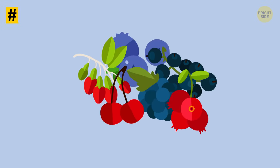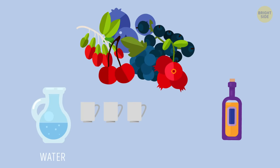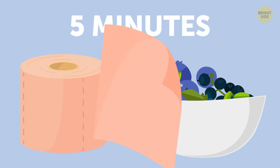Tip 2: Got soggy berries? To keep them fresh longer, mix 3 cups of water with 1 cup of apple cider vinegar and soak the berries in it for 5 minutes. Then dry them on a paper towel.